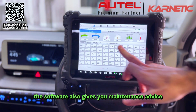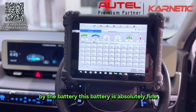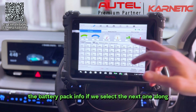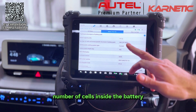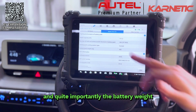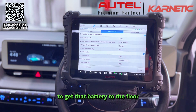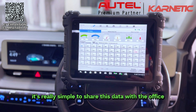The software also gives you maintenance advice in relation to the information given to it by the battery. This battery is absolutely fine, so there's no maintenance advice being given. We also have a couple more sections of live data you can really drill into. The battery pack info section gives us things like rated capacity, number of cells inside the battery, how the battery is cooled, and quite importantly the battery weight — really important if you're going to be taking it out, because it weighs 450 kilos, giving you an idea of what equipment you'll need to get that battery to the floor.